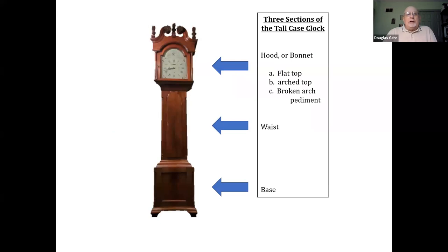I want to briefly look at the parts of the case, which are very simple to identify. There are three parts basically: the hood, also known as the bonnet; the waist in the middle; and the base at the bottom. The hood would come in three versions: the flat top, the arched top, and the broken arch pediment — by far the most familiar and common style. The flat top tended to be used early on, not so much by 1800, and typically was used for 30-hour clocks.